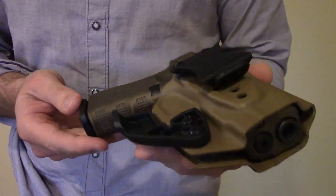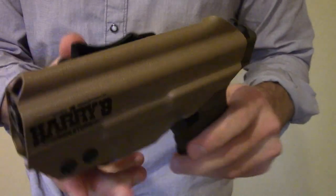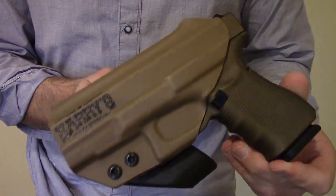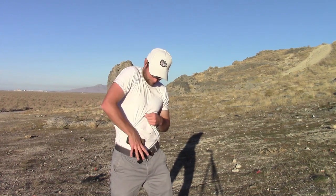Though granted, appendix carry might not be that. Those negatives I mentioned might be deal breakers — you still get that gut-wrenching pain as you bend over and your pistol gets crammed into your stomach. It might not fit your body type, and the ever-present groin-at-gunpoint is unsettling. But the benefits of appendix carry deserve consideration.